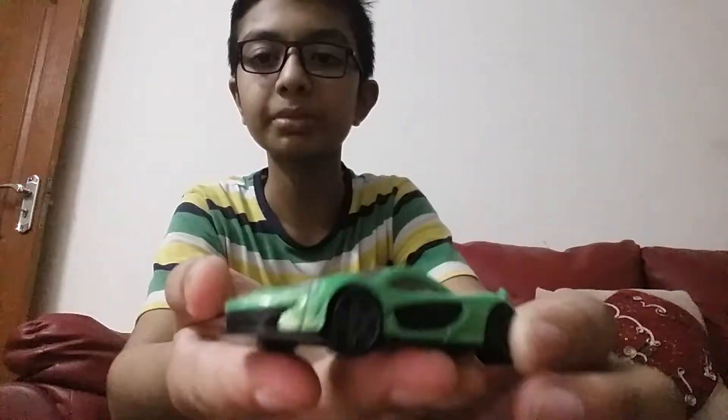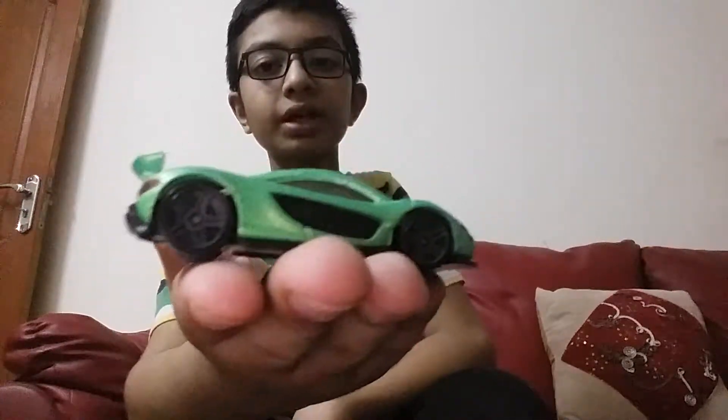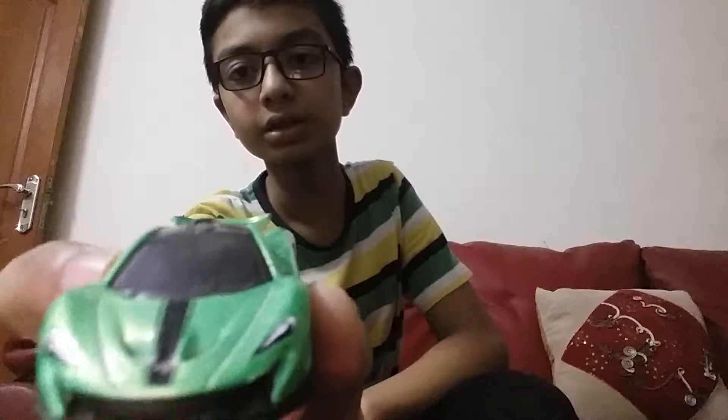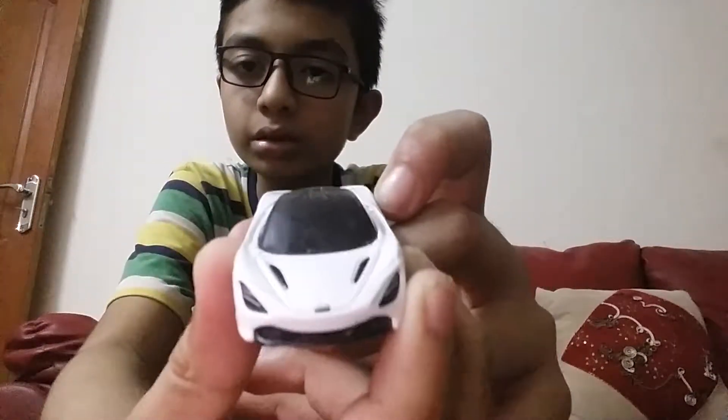This is the special car, the McLaren P1. I had to work hard to find this car — these cars are very hard to find in Pakistan, but I finally found it. The McLaren P1, cool lights. And this one, the McLaren 720S, this is also a cool car.